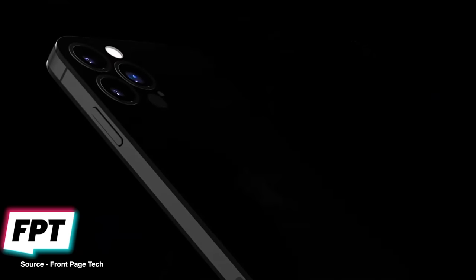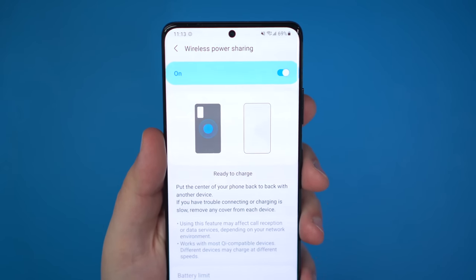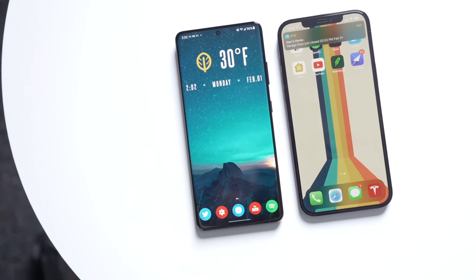We actually did an entire video on the iPhone 14, and you can check that out by clicking the card in the upper right corner, but it's worth touching on the main aspects of the iPhone 14 again briefly.